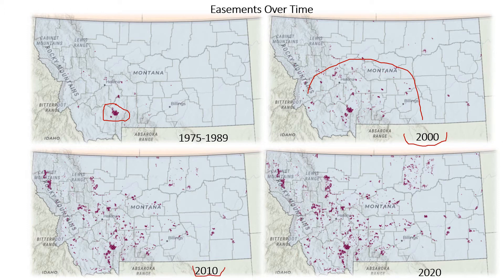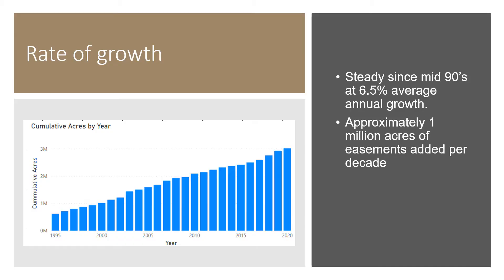In the year 2010 there were 2 million acres of easements in the state. The biggest easement came online in 2003 — that is the Thompson Fisher easement in northwestern Montana, held by Fish, Wildlife and Parks through their Habitat Montana program. Present day we are now over 3 million acres of easements and they are all over the state. About 1 million acres of land were added per decade at an average annual growth rate of 6.5 percent.